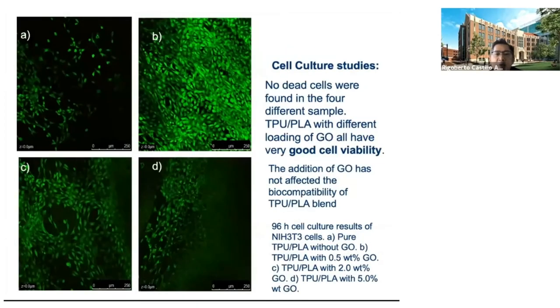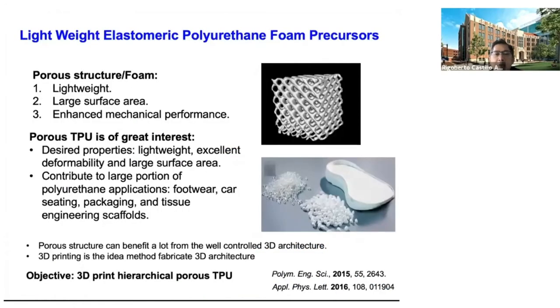Nevertheless, this TPU remained biocompatible, as shown in cell culture with NIH 3T3 cells, meaning they are viable and non-toxic with respect to the human body. One of the unique improvements with 3D printing is that you can combine design and material to come up with a new property.